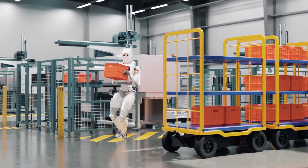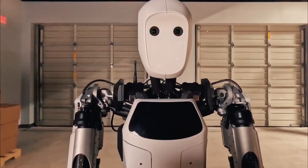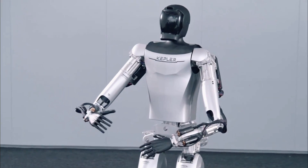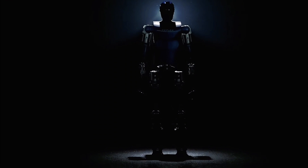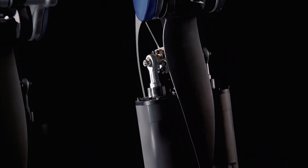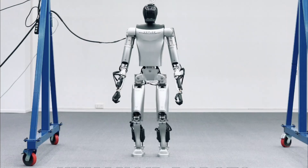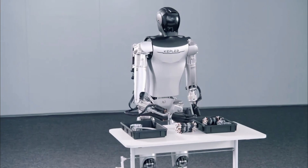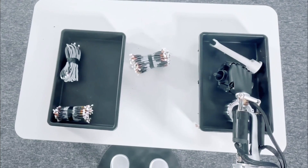How exactly is Tesla Optimus being terrifyingly imitated? Will the replication be so perfect that it surpasses the original? What do you think about this big copy? How advanced is the AI technology in both robots, and how special is the energy system of the two humanoid robots? How fierce is the competition between Tesla Optimus and Kepler 4Runner?